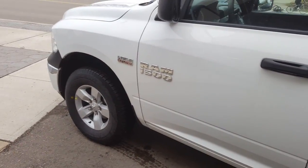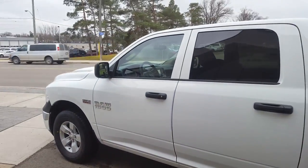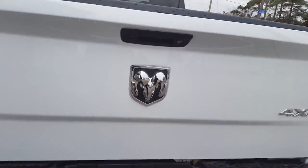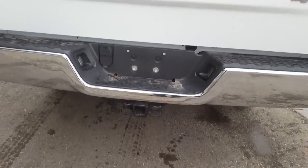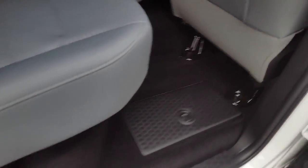17-inch lightweight steel wheels with BSW all-season tires. You have power heated manual folding exterior mirrors, as well as a backup camera, tow group, and chrome rear bumper.